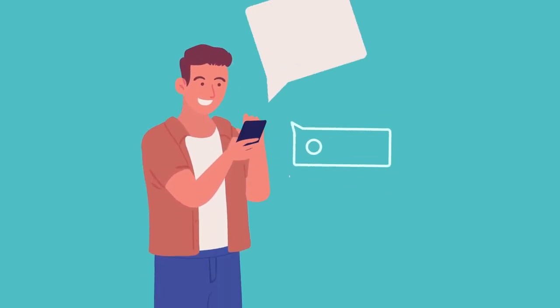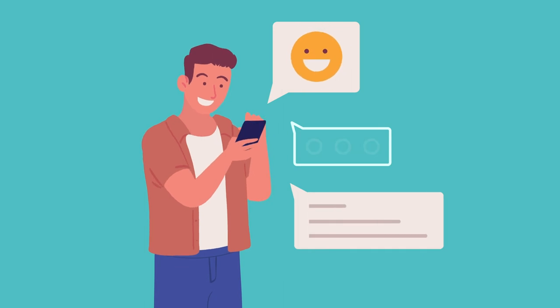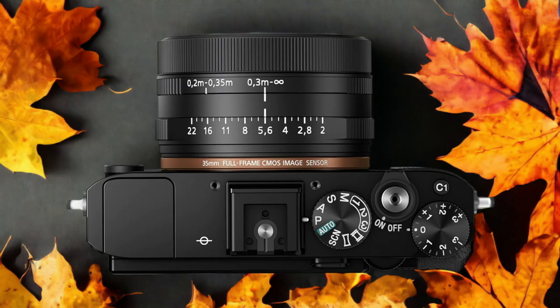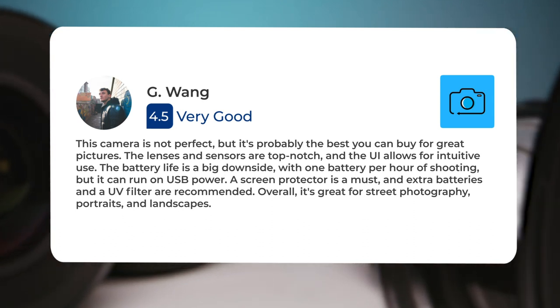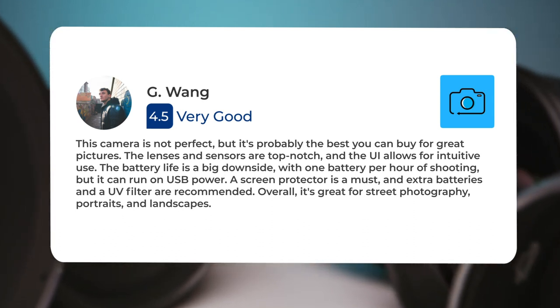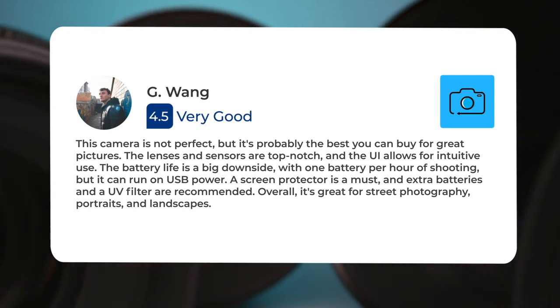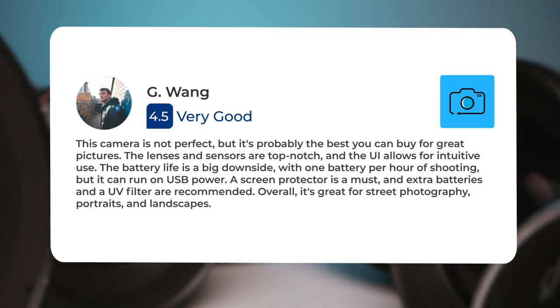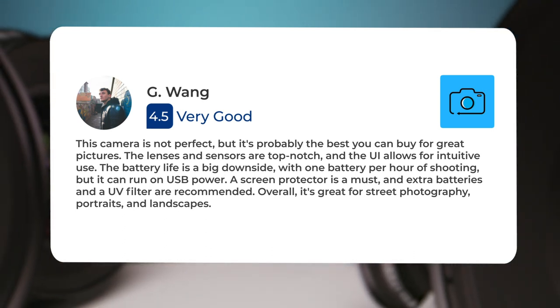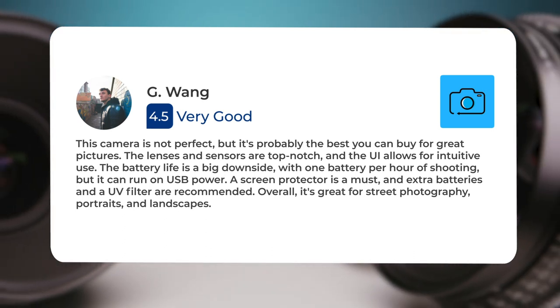Next, let's take a look at what other users of these cameras have to say about them. Here's what people have to say about the Sony RX1 R2. This camera is not perfect, but it's probably the best you can buy for great pictures. The lenses and sensors are top-notch, and the UI allows for intuitive use. The battery life is a big downside, with one battery per hour of shooting, but it can run on USB power. A screen protector is a must, and extra batteries and a UV filter are recommended.